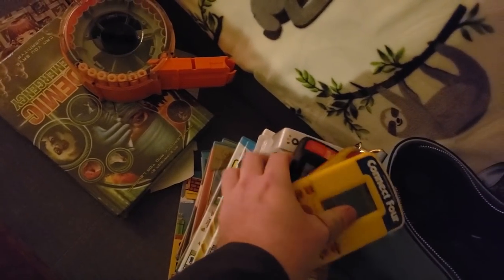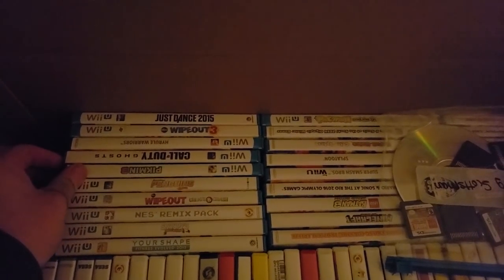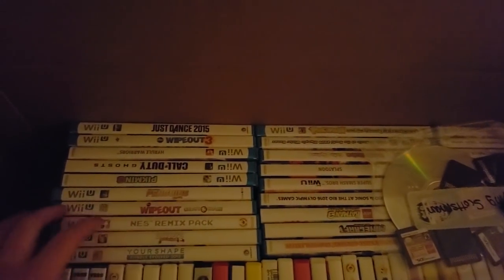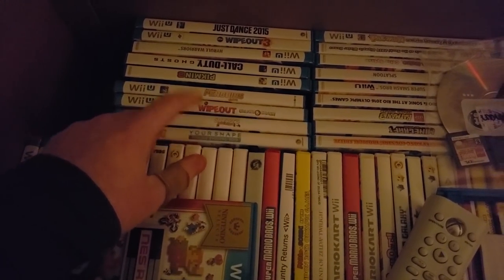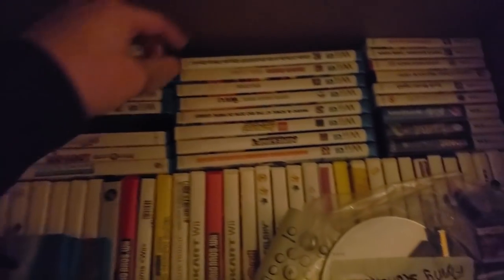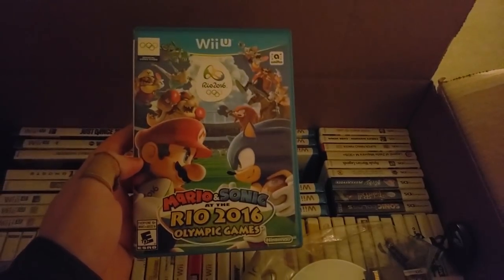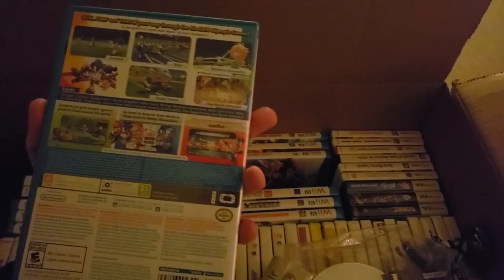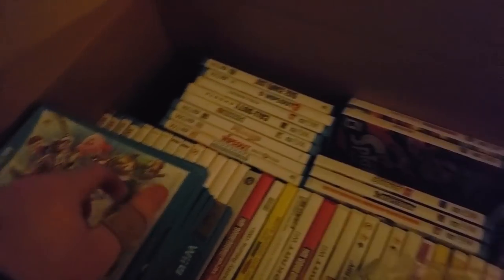We have more Wii U games: Just Dance 2015, Wipeout 3, Hyrule Warriors, Call of Duty Ghosts — which was rare for a little bit but prices on Wii U stuff are coming way down. Pikmin 3, Penguins, Wipeout Create, NES Remix — I think this game is worth a little bit. NES Remix Pack, Your Shape Evolved, Snoopy's Grand Adventure. Pac-Man — there's a second Pac-Man game which is worth a decent amount. Mario and Sonic at the Sochi Winter Olympics has decent value, but Mario and Sonic at the Rio games actually got taken off store shelves so it's hard to find. Super Smash Bros Wii U, Splatoon.